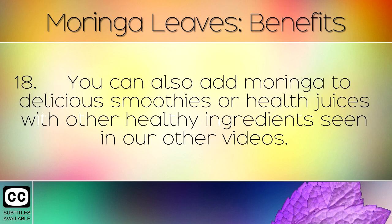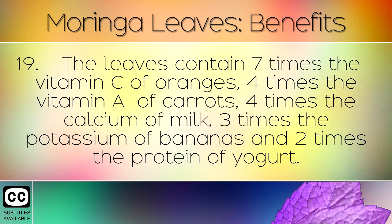You can also add Moringa to delicious smoothies or health juices. The leaves contain 7 times the Vitamin C of oranges, 4 times the Vitamin A of carrots, 4 times the calcium of milk, 3 times the potassium of bananas and 2 times the protein of yogurt.